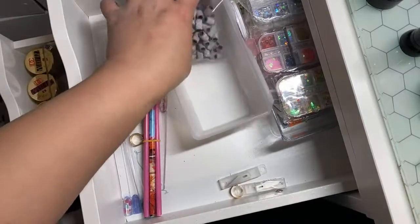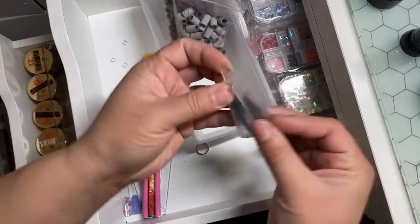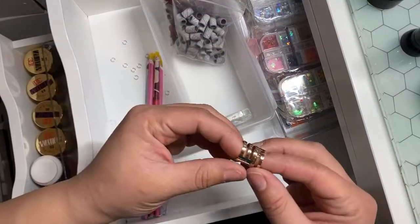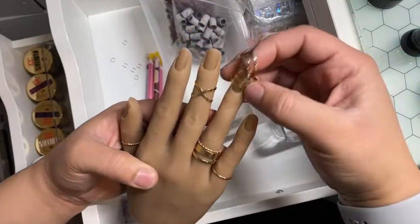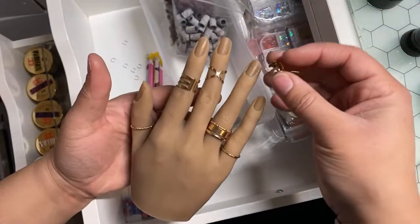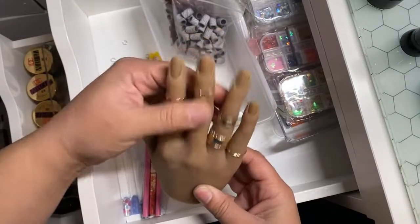These are to my X-Acto knife that I use when I'm sculpting acrylic. These were to my silicone hand — y'all remember when I made that video. So I'm just gonna pop them on her for now, just so that way they can get out of my drawer.